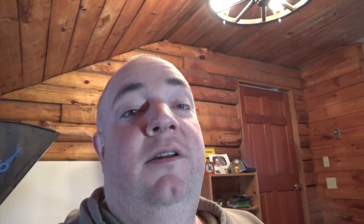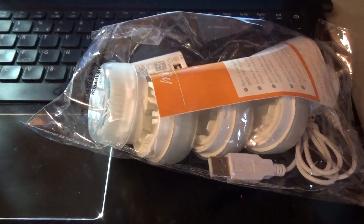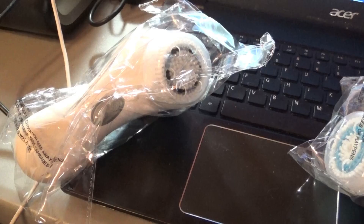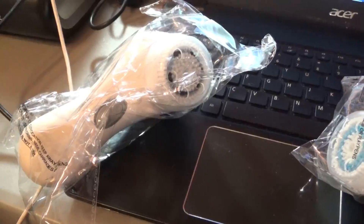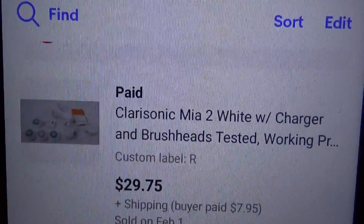Then we got this Clarisonic Mia 2 — if you guys remember from one of my previous videos, this came in that UGG bag that I sold. I picked this up at the Journey thrift store in Northampton for $5, and it sold for $29.75 plus $7.95 shipping. I'm just going to get these guys packed up and move on with my day.